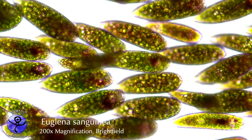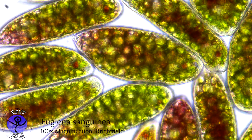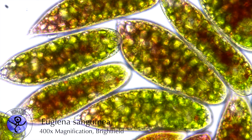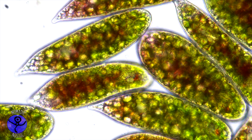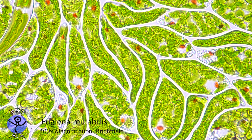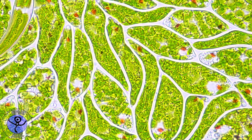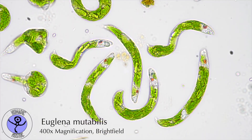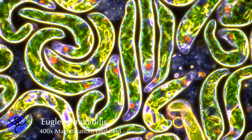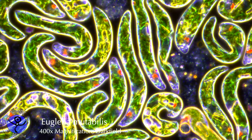Euglena is mixotrophic. When magnified a few hundred times, Euglena mostly appears as a cigar-shaped, almost worm-like microscopic creature, although its appearance may vary among its roughly 900 species. Euglena is able to use sunlight as its energy source, just like a plant, while it is also able to feed on organic matter and in some cases even to hunt prey.